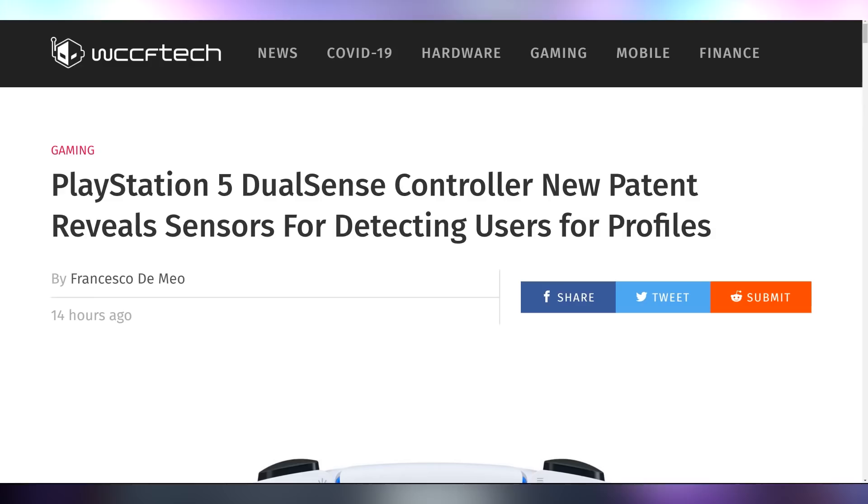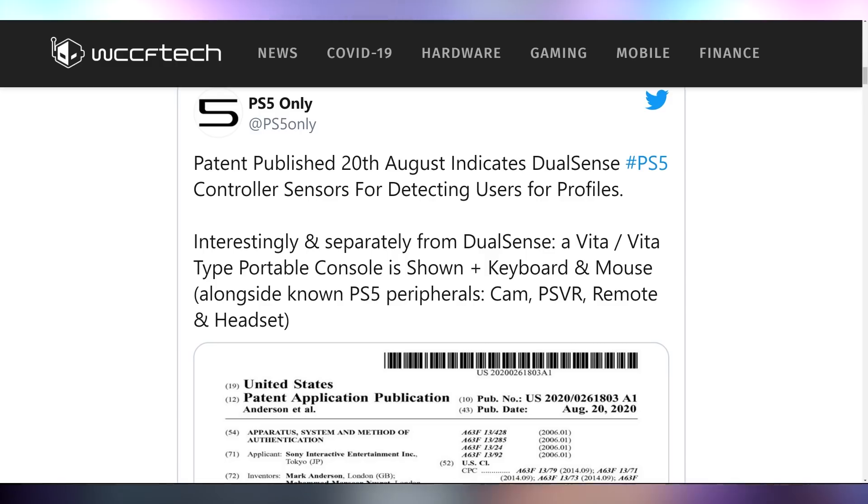Let's talk about PlayStation 5, because there's a new patent that shows it has a feature and some additional partner accessories that we weren't quite expecting. It's a patent showing there are going to be some sensors potentially in the DualSense controller that detect the user as they pick up the controller and automatically switch to the profile of the gamer, which is cool — it's a novel technology. You don't have to put in any input.